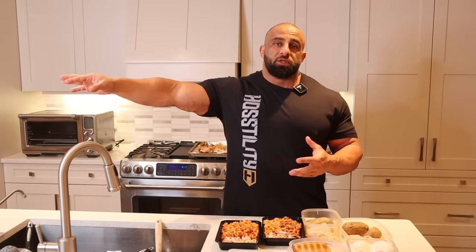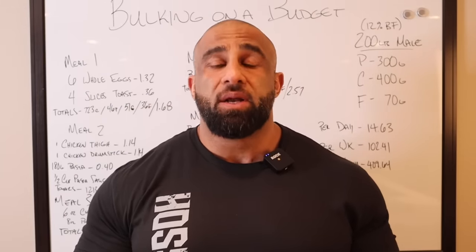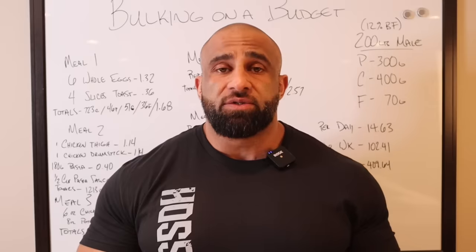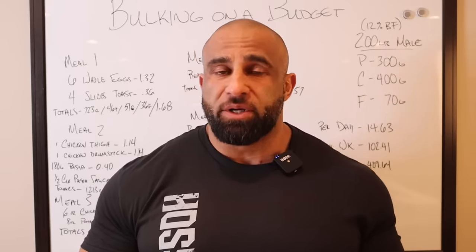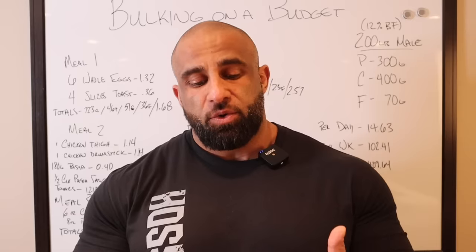We're going to head over to the whiteboard and I'm going to show you guys how much each meal costs and how much you're spending for the day, for the week, for the month — just so you guys know how easy it really is. So we cooked all the food, prepped everything, packed it in Tupperwares, ready for the next day. The most important part of this video is how much does it cost — we're bulking on a budget, so I'm going to show you the macros that make up those meals.